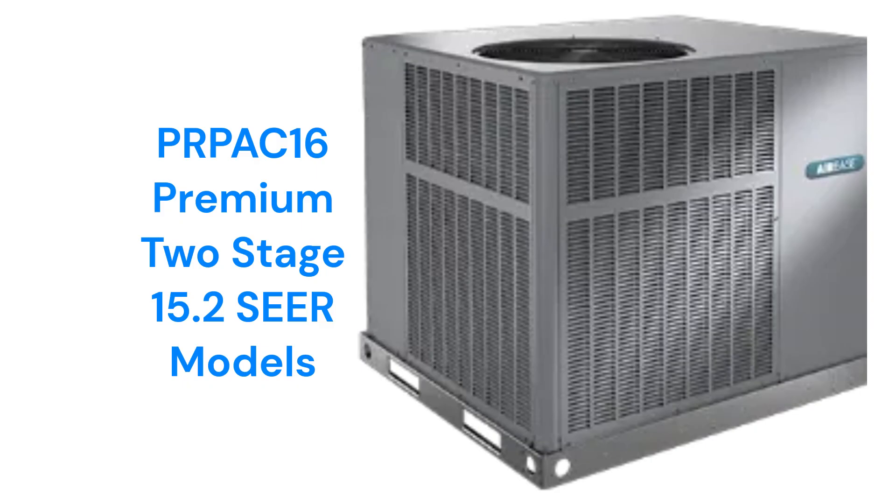The PRPAC-16 premium air conditioners are quieter due to their two-stage scroll compressors and compressor blankets. They also have a variable speed blower motor for quieter and more efficient operation.